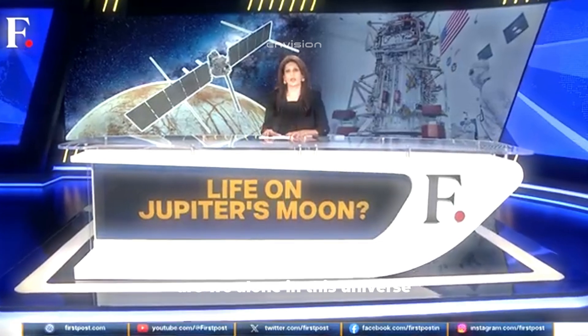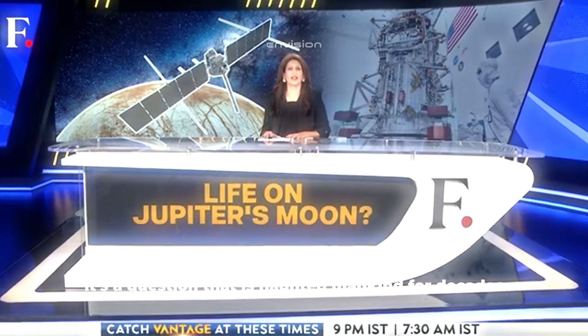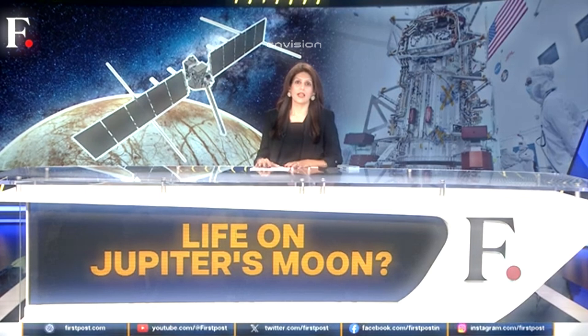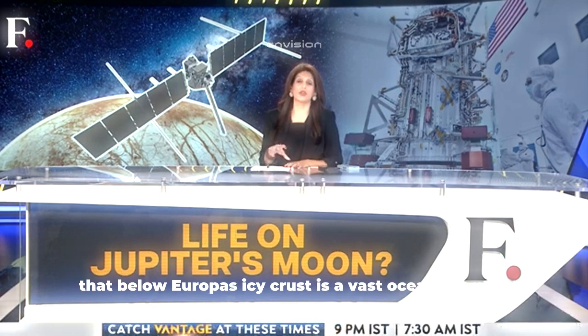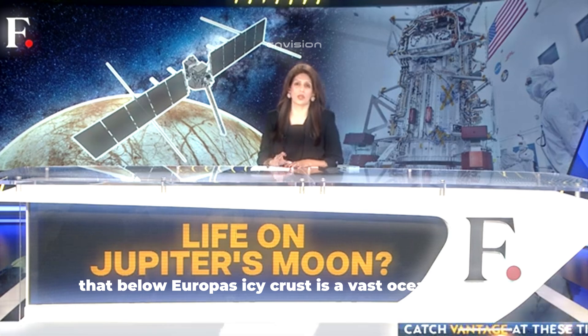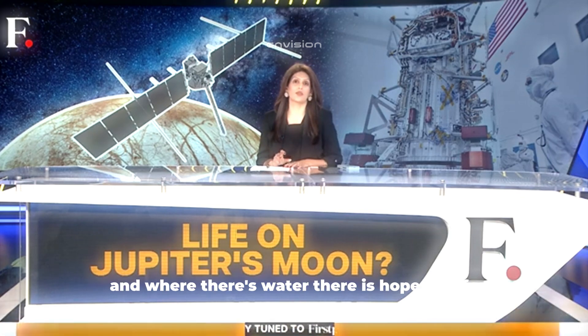Are we alone in this universe? It's a question that has haunted mankind for decades, and now a new spacecraft is on its way to find the answer. It's called the Europa Clipper. Scientists believe that below Europa's icy crust is a vast ocean of water, and where there's water, there is hope for life.